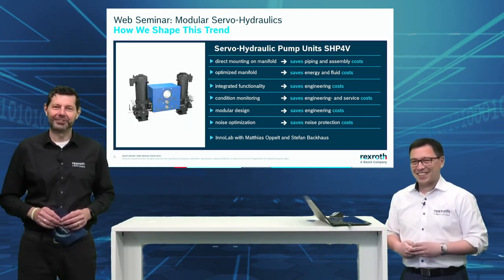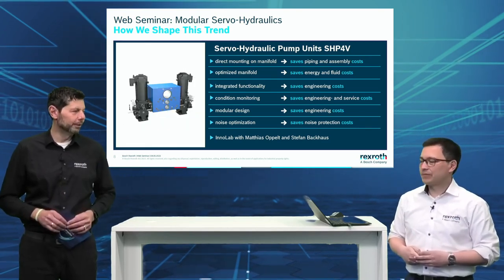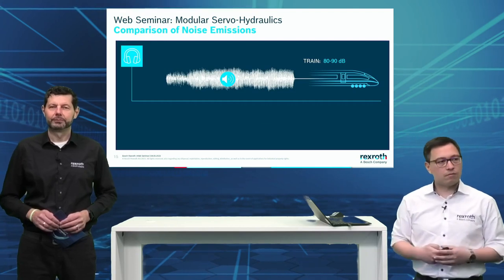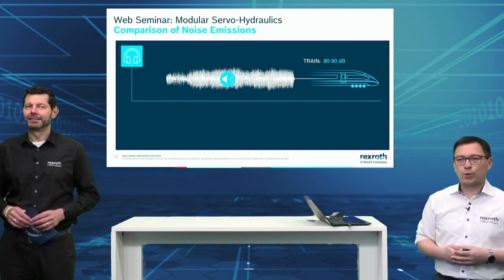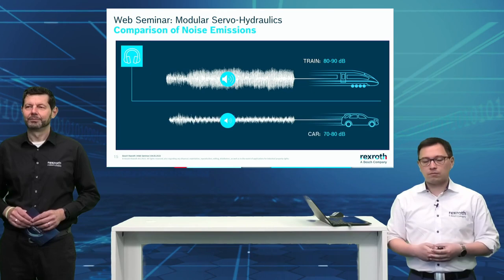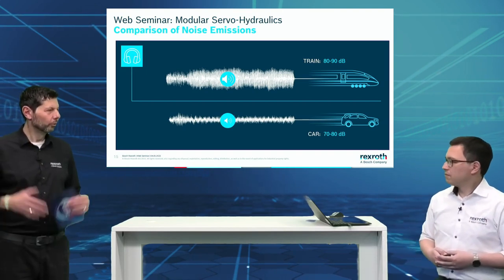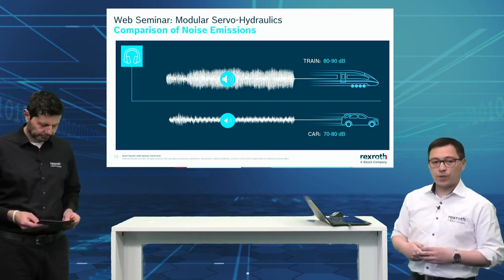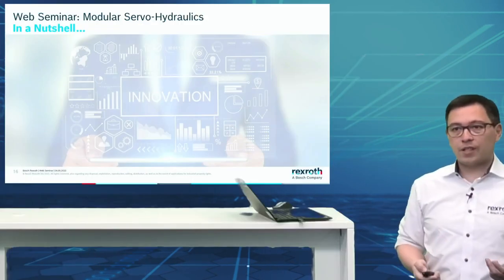Now talking about noise reduction, let me show another example using this same application to demonstrate reduction possibilities — let's see how the subjectively perceived sound looks. We should hear now the original sound — which was the one in the quiz — and then overlaid by the new sound of our SHP 4V size 71 running at 2000 rpm. You can already hear the big difference — it's 5 decibels. An amazing result.